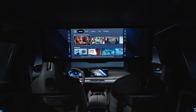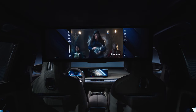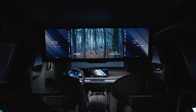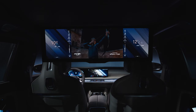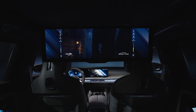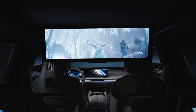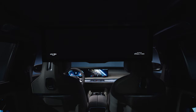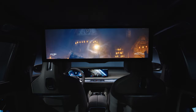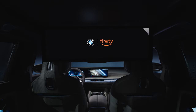Now, let the show begin. The zoomable touchscreen allows content to be played in 16x9, 21x9, or even in 32x9. Experience impressive multi-sensory in-car entertainment with the all-new BMW Theatre Screen, with Amazon Fire TV built in.